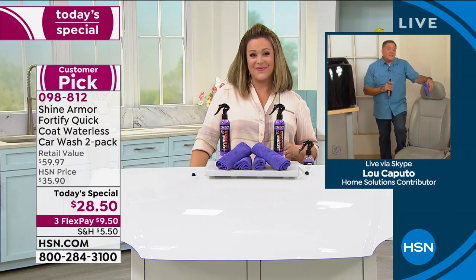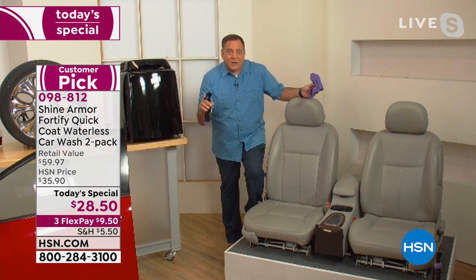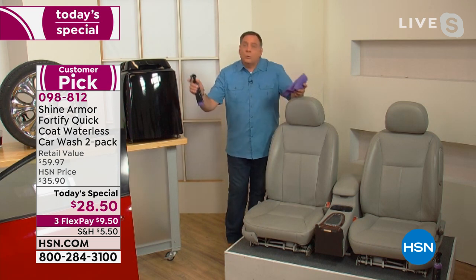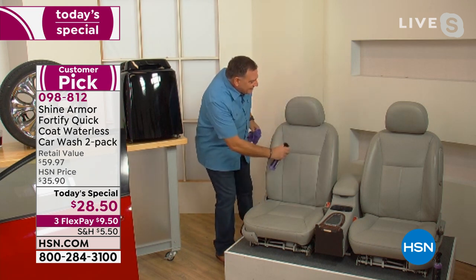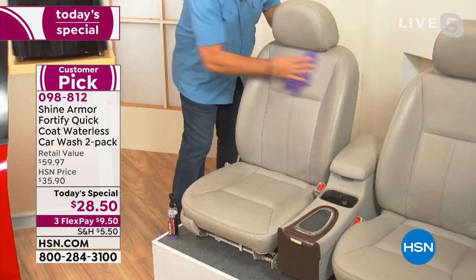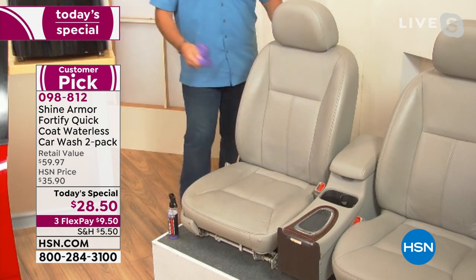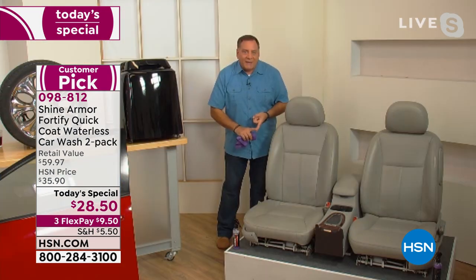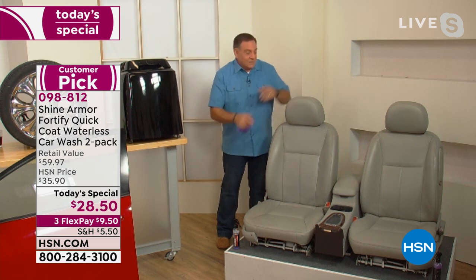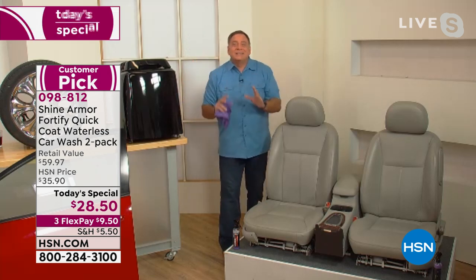Think about this: your car is the second most valuable thing you probably own after your house. Think of all the things you could buy separately — products for the interior, the wheels, the windshield — there's a million products out there. I can use Shine Armor on these real leather seats right here and right away you'll see it revitalizes the leather, makes it shiny. Think of the money you'll save — no separate product for the rubber, the black trim, the chrome, the windshield, the leather, the dashboard, the paint.